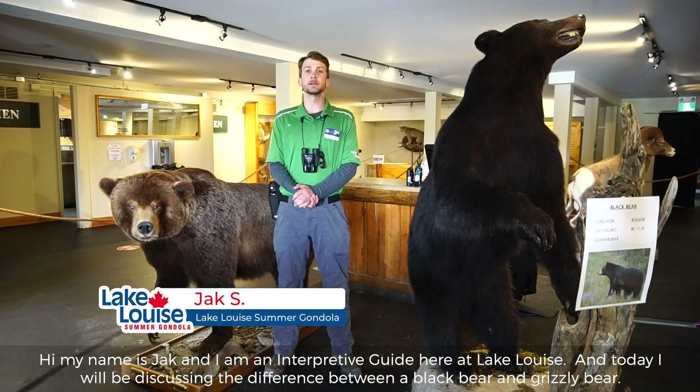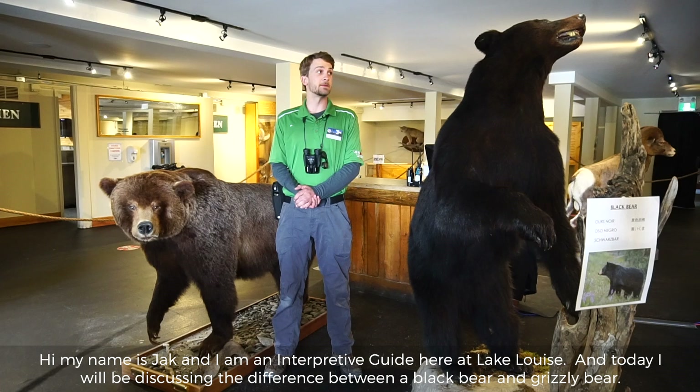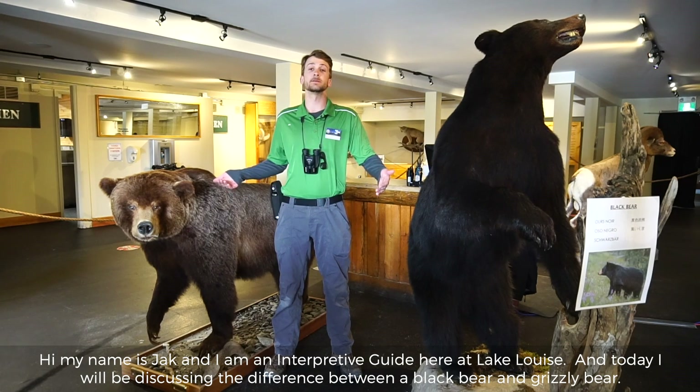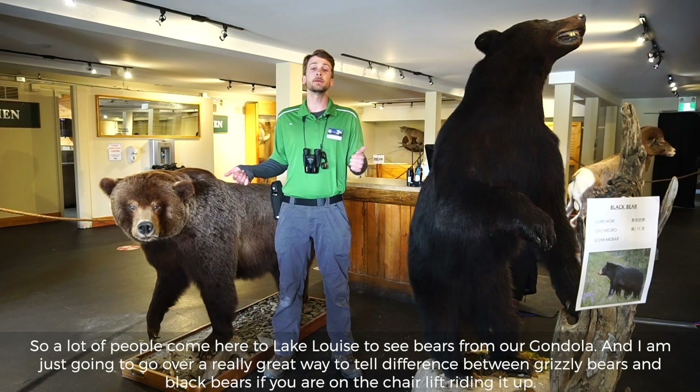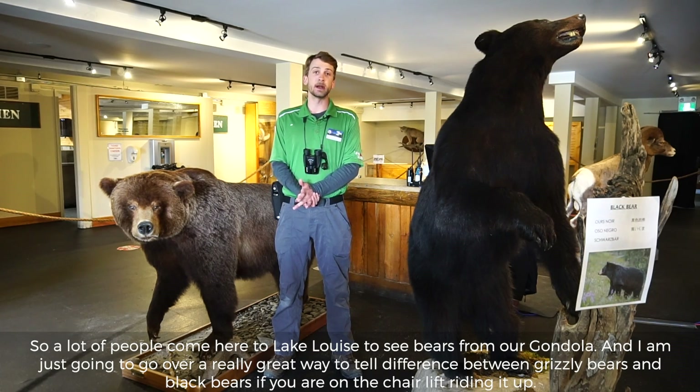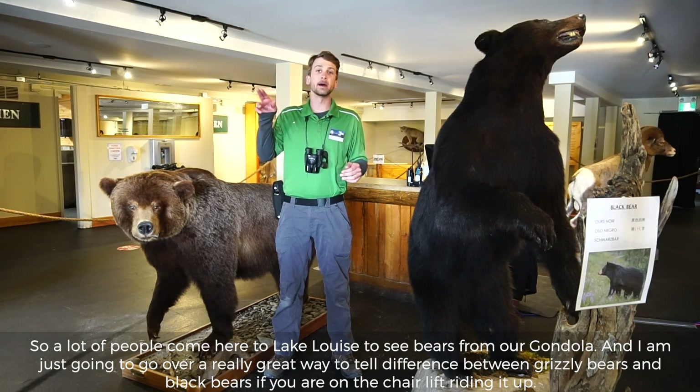Hi, my name is Jack and I'm an Interpretive Guide here at Lake Louise. Today I'll be discussing the difference between black bears and grizzly bears. A lot of people come here to Lake Louise to see bears from our gondola, and I'm just gonna go over a really great way to tell the difference between grizzly bears and black bears if you are on the chairlift riding it up.